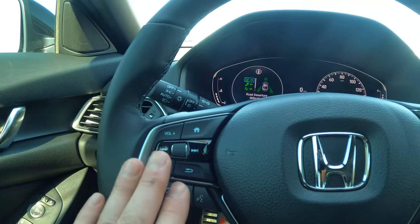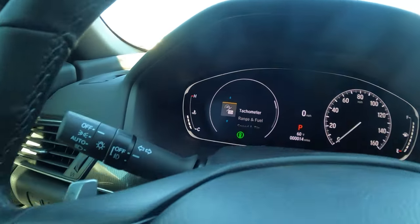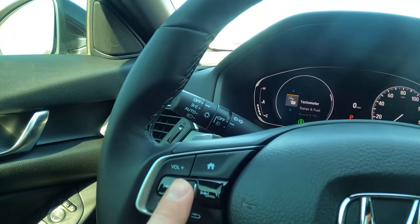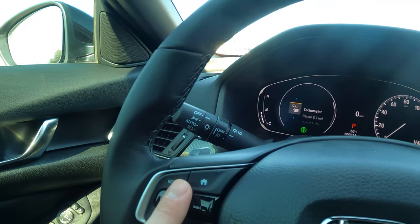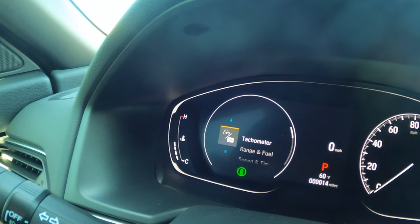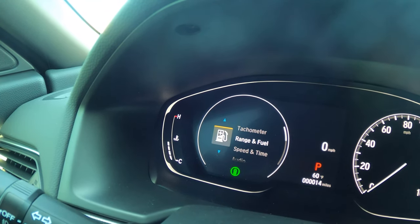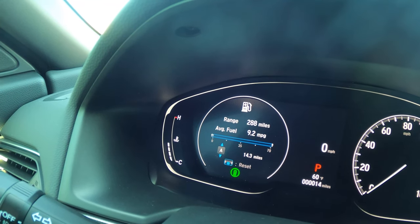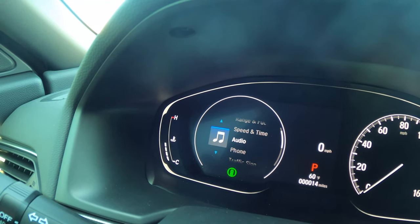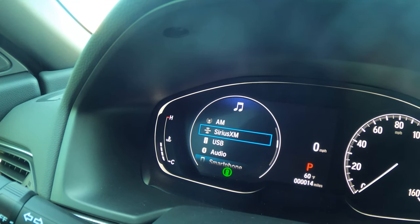Now the steering wheel. On the left side you have your Bluetooth controls and menu screen controls. Pressing the home button pulls up a digital menu in the instrument cluster. Using the scroll wheel, you can navigate through options: tachometer — press enter and you get a classic tach display. Scrolling down: range and fuel showing fuel consumption and trip MPG, and then speed and time.